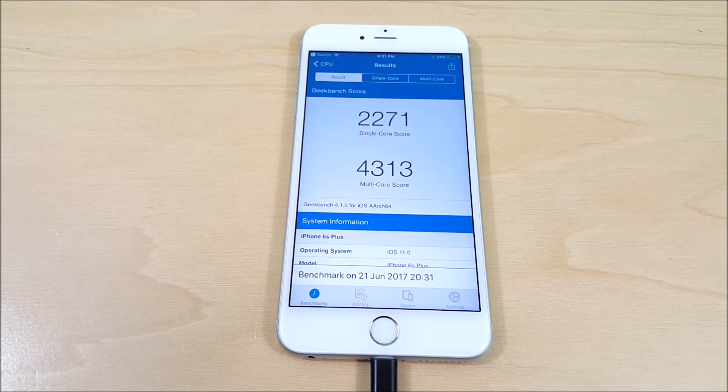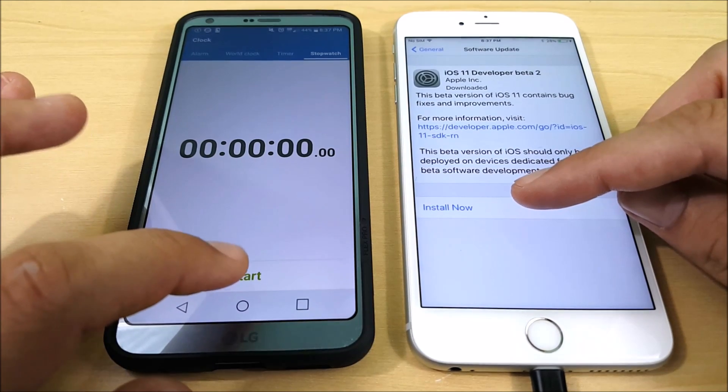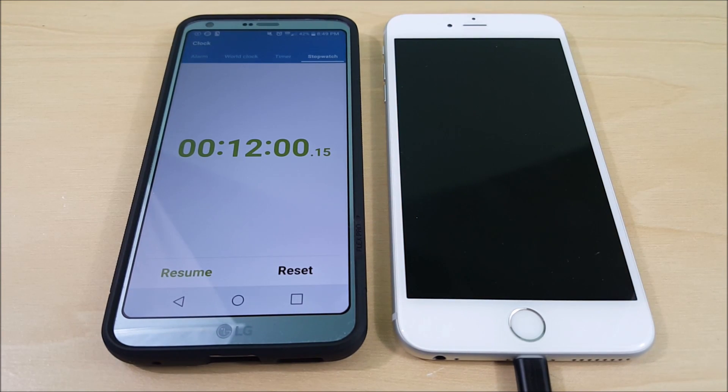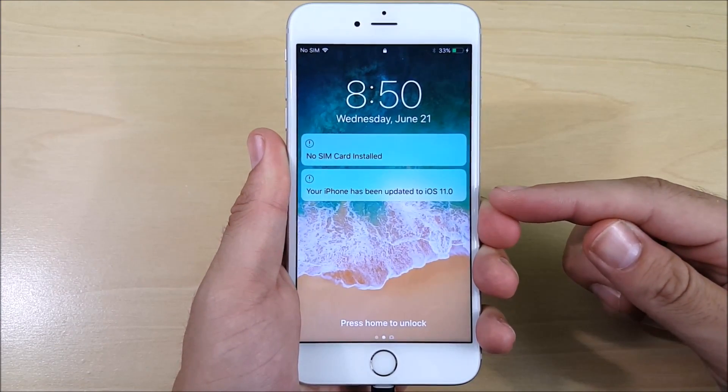iOS 11 beta 2 has been downloaded. I'm going to go ahead and install it and start this stopwatch to see how long it takes. It took exactly 12 minutes to update from iOS 11 beta 1 to beta 2. Definitely go put this on charge, grab a cup of coffee, read a book — and come back in 12 minutes. It could go faster depending on your Wi-Fi.